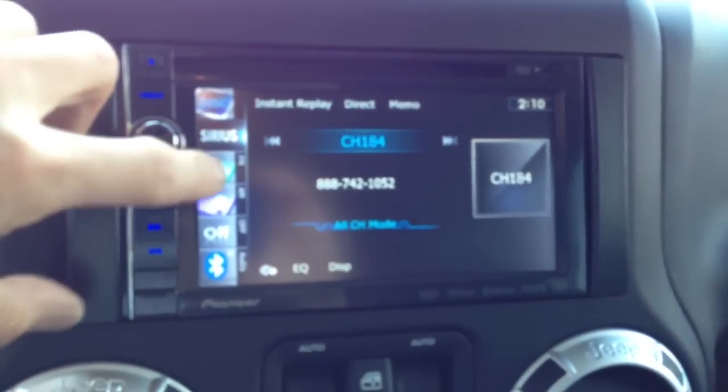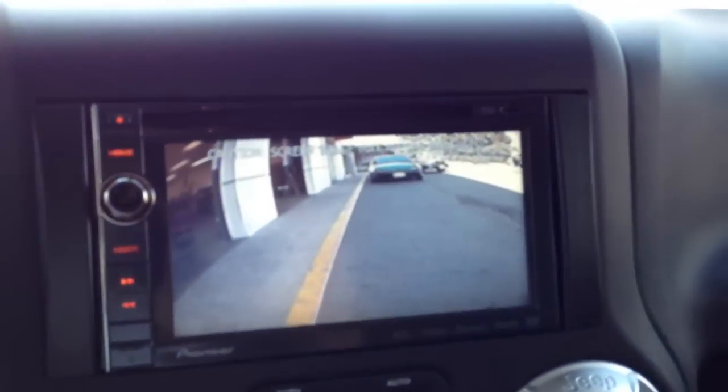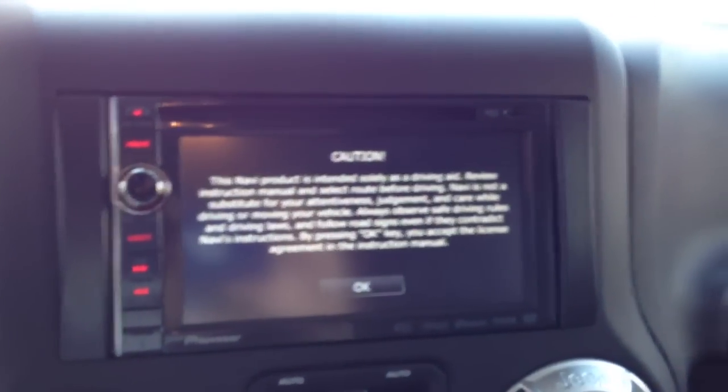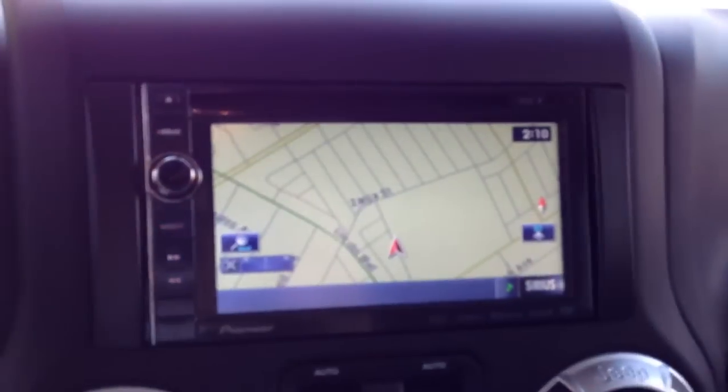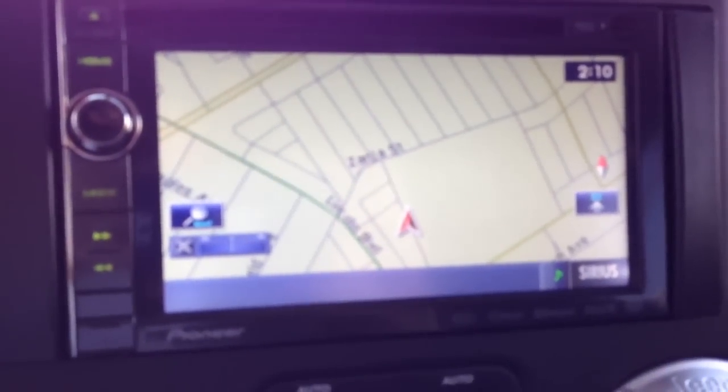So we have Sirius, AM, and FM. Every time you pop the car in reverse, you'll see your backup camera picture. Pop it back into drive and it goes back to your audio picture. Hit mode and a disclaimer pops up, then you'll always see where you are on the map, given that you have proper GPS signal.